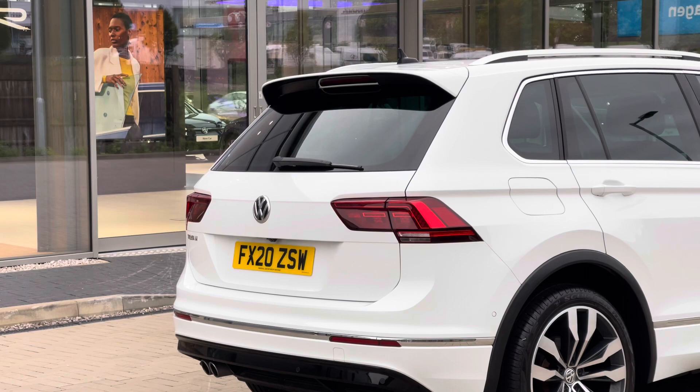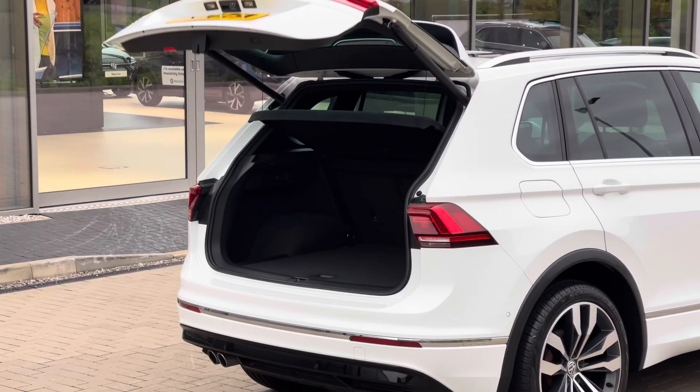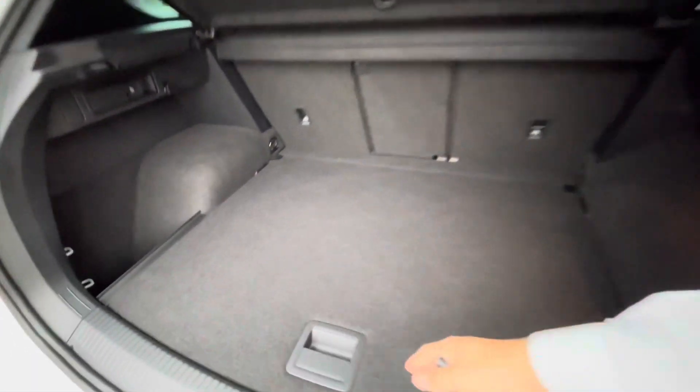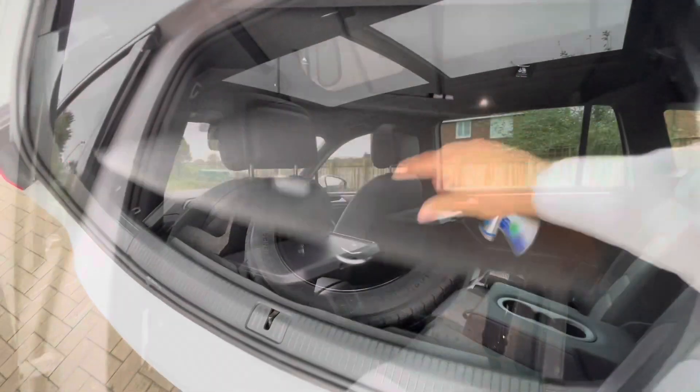There's also an electric tailgate which simply allows you to hold the button on the key to access the boot directly — great if you've got hands full with shopping. Accessing the boot you'll see a large boot capacity; you can fit things like suitcases inside easily, and there's additional storage space underneath for a spare wheel as well.